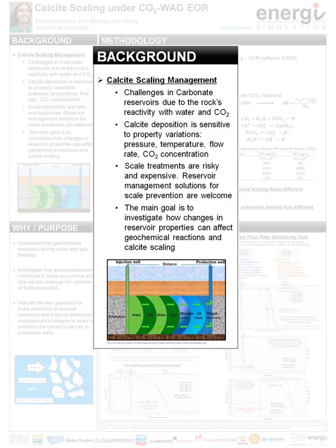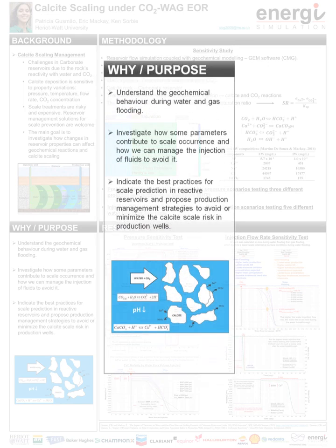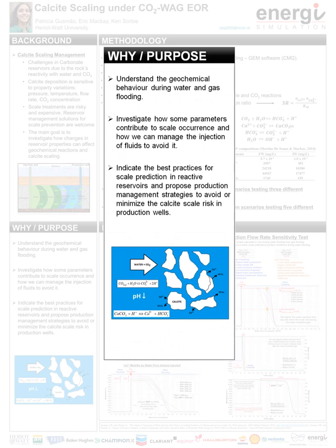The main goal of this project is to understand how reservoir management can affect geochemical reactions inside the reservoir and brine composition near production wells. The main purpose of this study is to understand the geochemical behavior during water and gas flooding, investigate how parameters like pressure and flow rate contribute to scale currents, and how we can optimize them to reduce or minimize the scale risk.